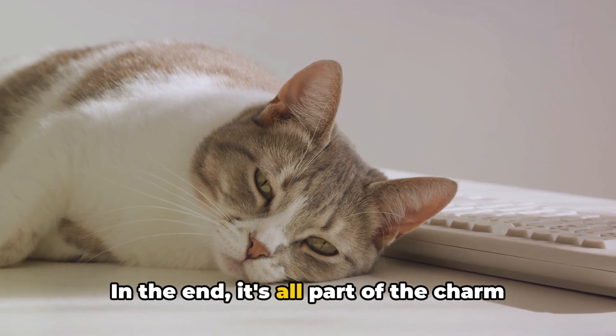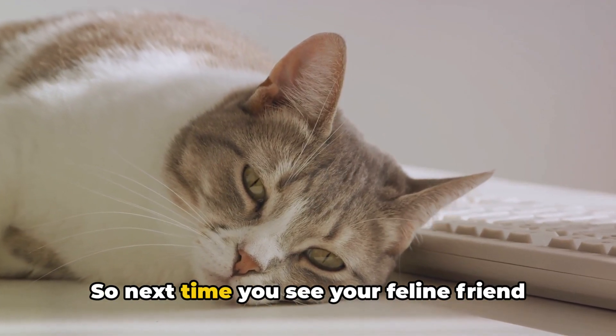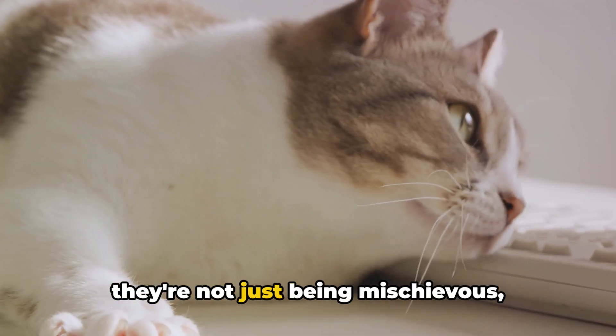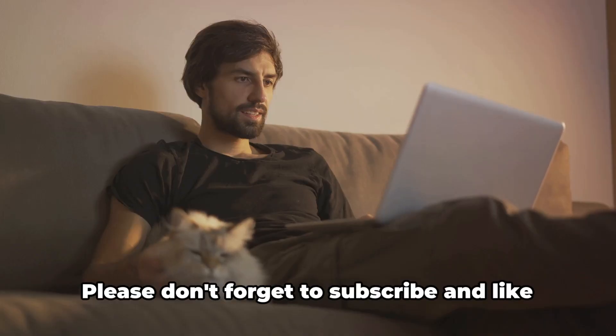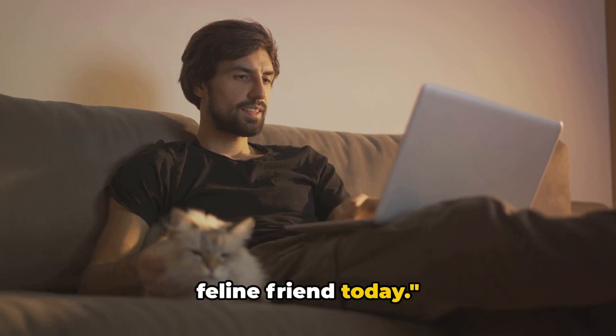In the end, it's all part of the charm that makes cats so endearing. So next time you see your feline friend taking over your keyboard, remember — they're not just being mischievous, they're expressing their love in their own unique way. Please don't forget to subscribe and like it if you learned something new about your feline friend today.